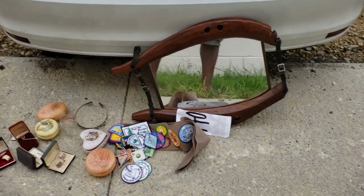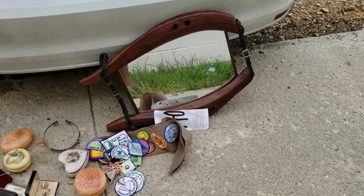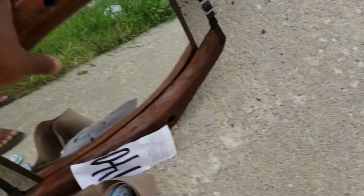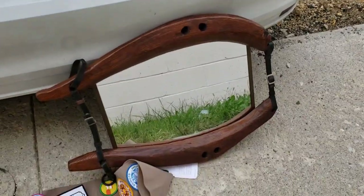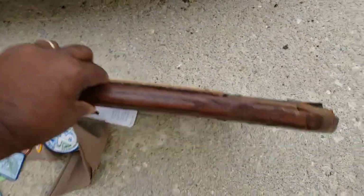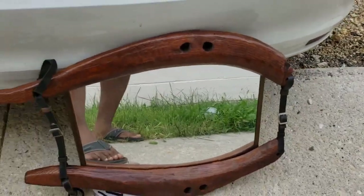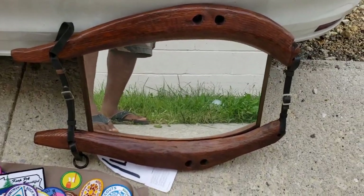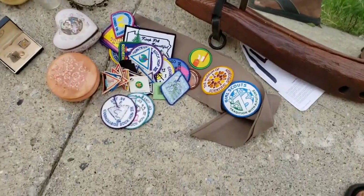I wanted to try to go through things as I'm buying them instead of trying to catch up all at once. These old horse mirror setups — this isn't exactly what I thought it was, I'm a little disappointed in it. I should have researched it more before I got it, but regardless I paid $19 for it and it will sell for easy $50 on Etsy — I'm positive on that.